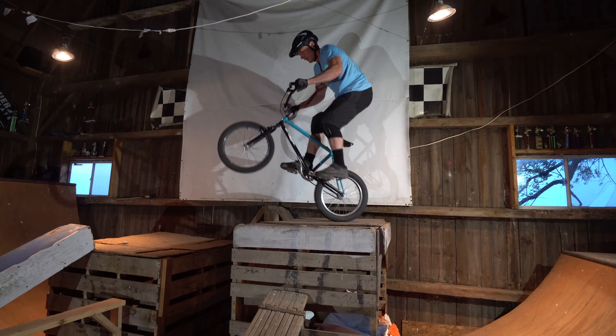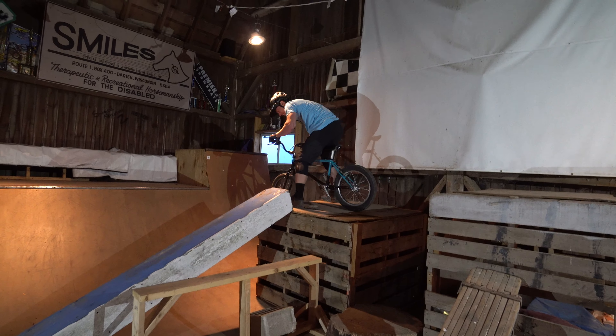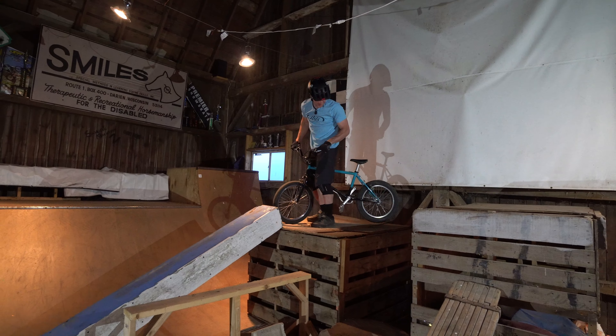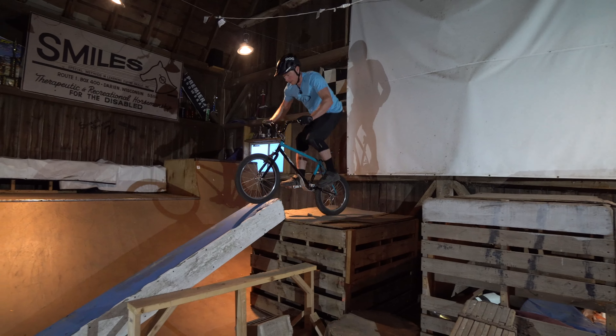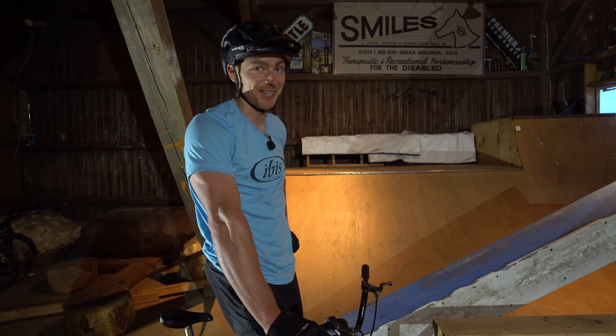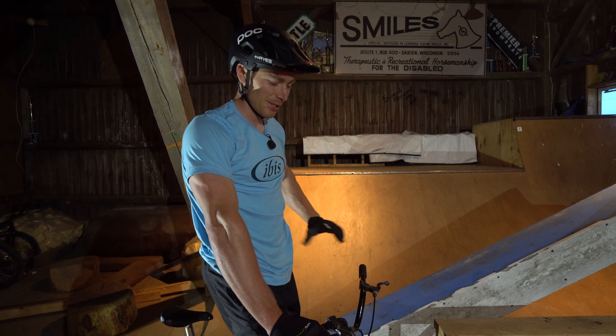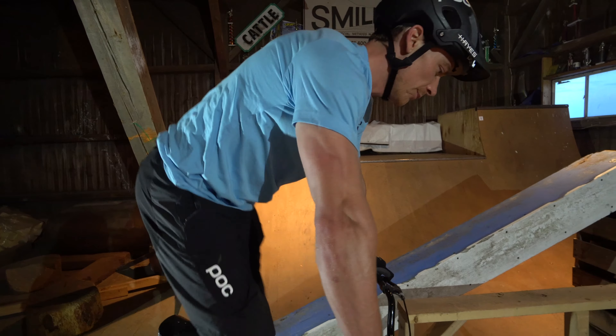I guess now I might as well go to the big one. One line down — that was exciting actually. It's going to take some getting used to on this thing, but the next line is a little more technical.